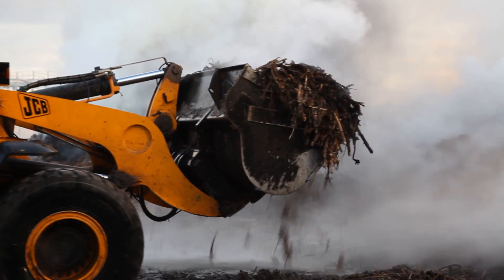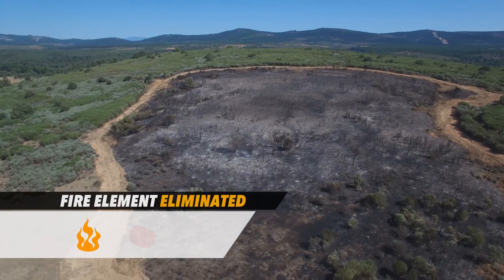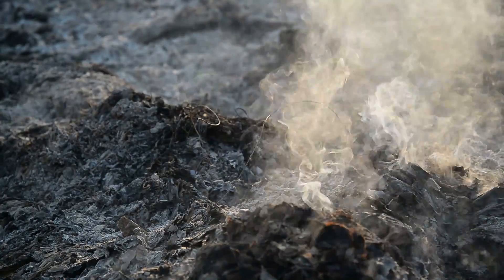Here's a Game of Thrones-worthy solution: build a moat. Using bulldozers, earthmovers, and good old-fashioned shovels, firefighters clear a ring around the fire called a firebreak, getting rid of all the fuel in a fire's path. With nothing left to consume, the wildfire can't spread — that is, until a huge gust of wind blows the fire over the break.